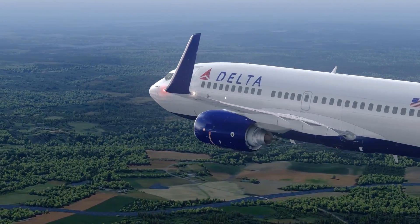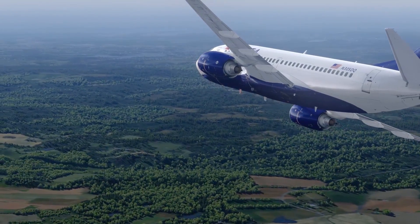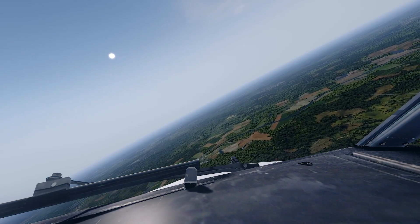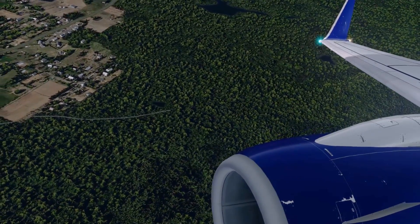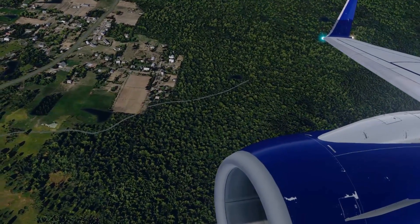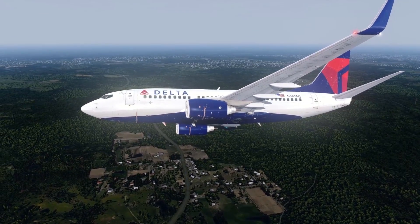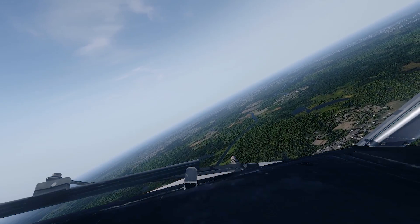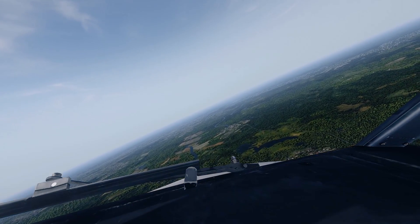1,000 on the level. Delta 192.0, maintain present altitude. Present altitude, Delta 192.0.